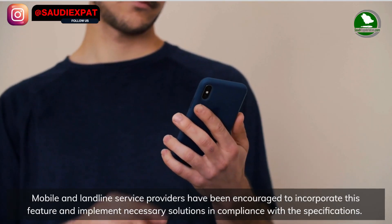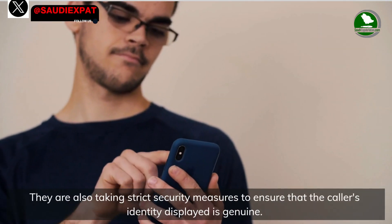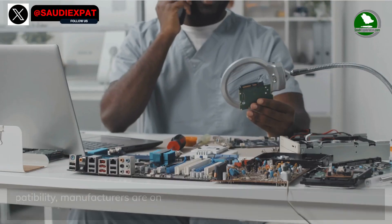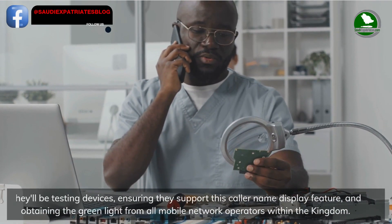Mobile and landline service providers have been encouraged to incorporate this feature and implement necessary solutions in compliance with the specifications. They are also taking strict security measures to ensure that the caller's identity displayed is genuine.